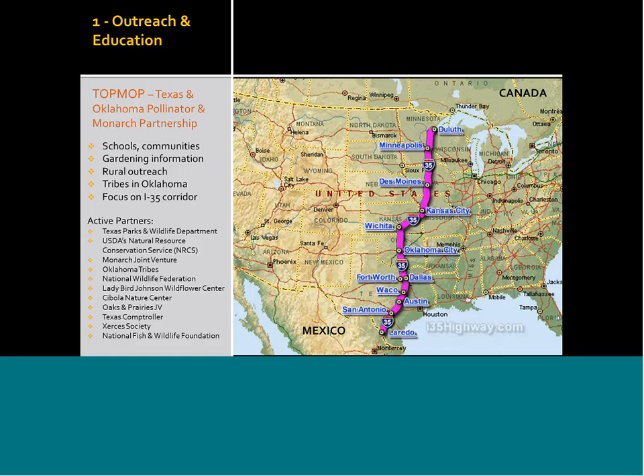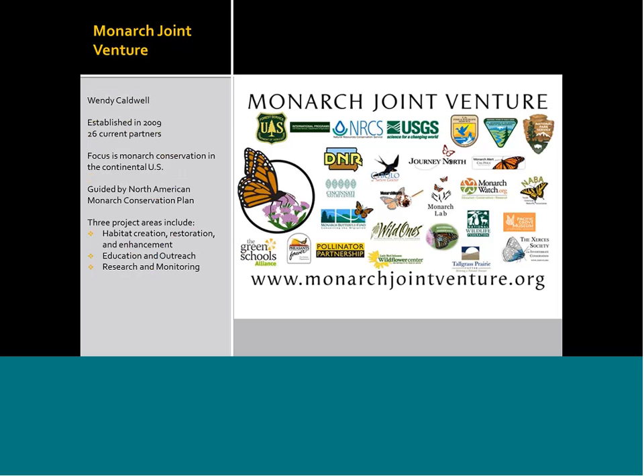One of these partners is particularly important — the Monarch Joint Venture. Wendy Caldwell, who is helping to run this great organization, is on the phone right now. Wendy, would you like to speak a little bit about the Monarch Joint Venture?